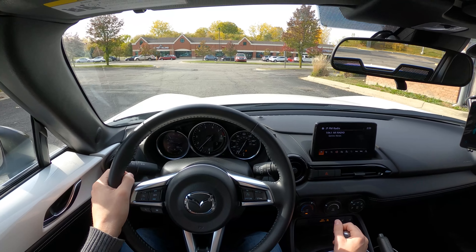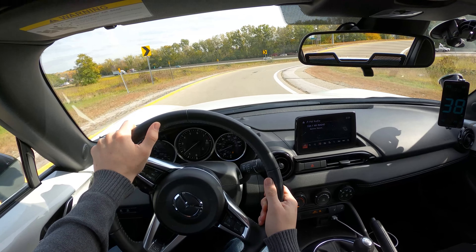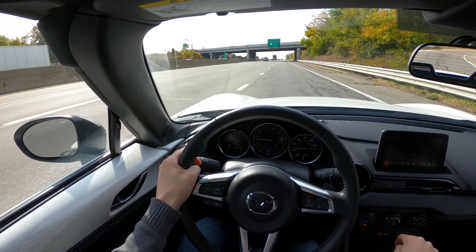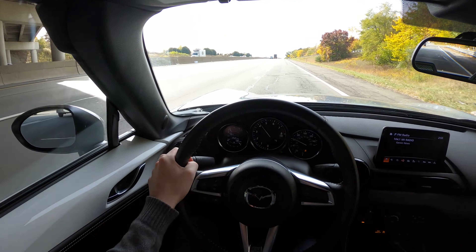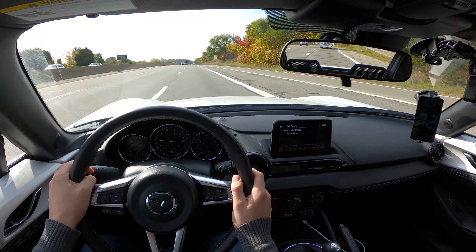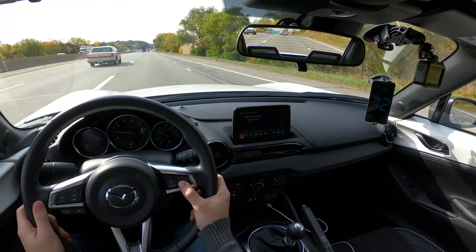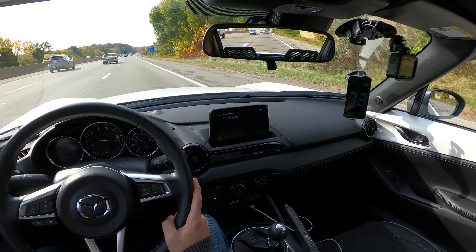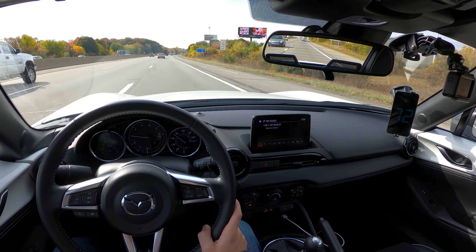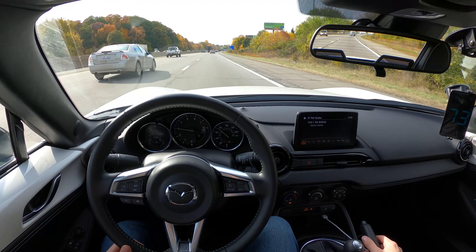We're going to drive nice and easy to the highway and get started from there. As we get up to highway speed, we'll do so smoothly and safely. The goal of this test is not to hypermile, but rather to drive efficiently and effectively to see what sort of realistic fuel economy someone can expect. GPS is saying we are up to 73 miles per hour, which looks about accurate according to the car's speedometer. We're settled in at 73 and good to go.